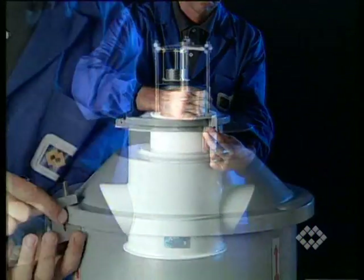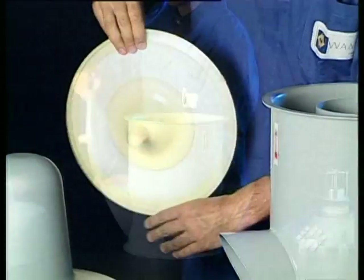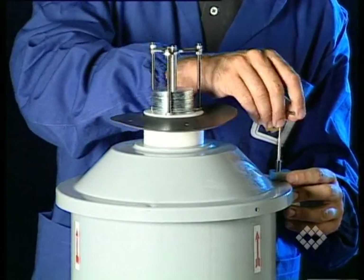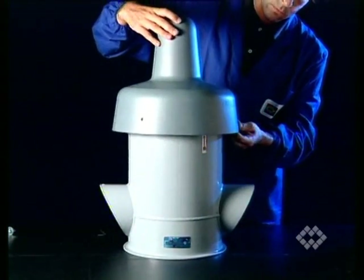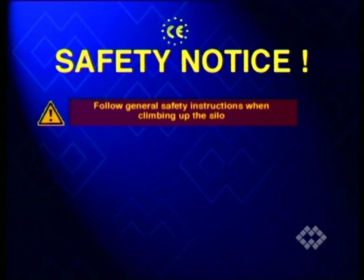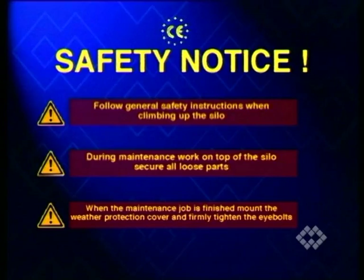To replace the diaphragm of the VHS valve, proceed as in the following sequence. Follow general safety instructions when climbing up the silo. During maintenance work on top of the silo, secure all loose parts. When the maintenance job is finished, mount the weather protection cover and firmly tighten the eye bolts.